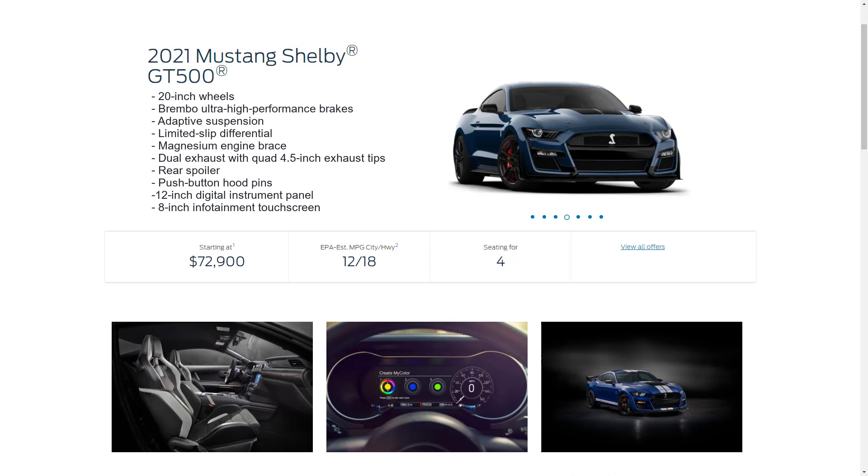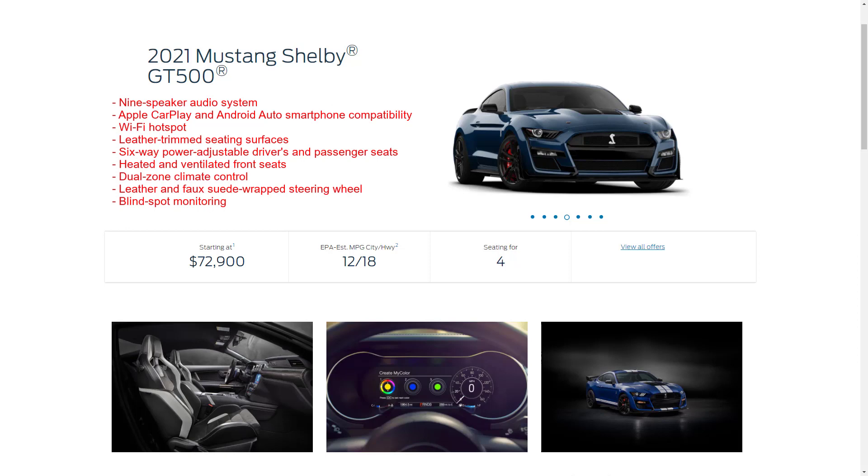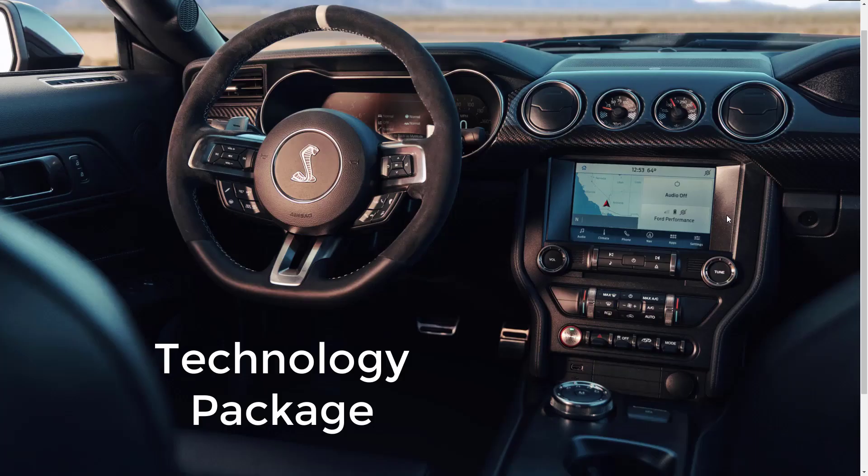Additional GT500 standard features include a magnesium engine brace, dual exhaust with quad 4.5-inch exhaust tips, a rear spoiler, push-button hood pins, a 12-inch digital instrument panel, an 8-inch infotainment touchscreen, a nine-speaker audio system, Apple CarPlay and Android Auto, Wi-Fi hotspot, leather trim seats, six-way power-adjustable driver and passenger seats, heated and ventilated front seats, dual-zone climate control, a leather and full suede-wrapped steering wheel, and blind spot monitoring.